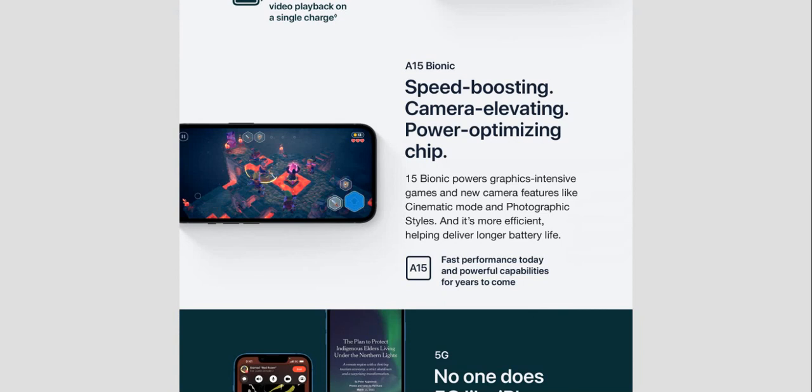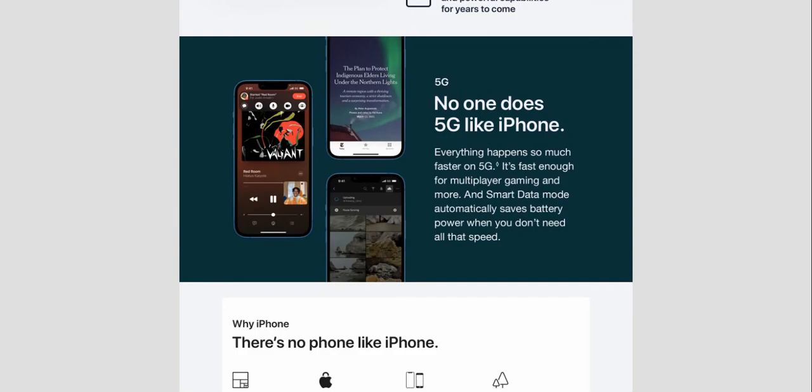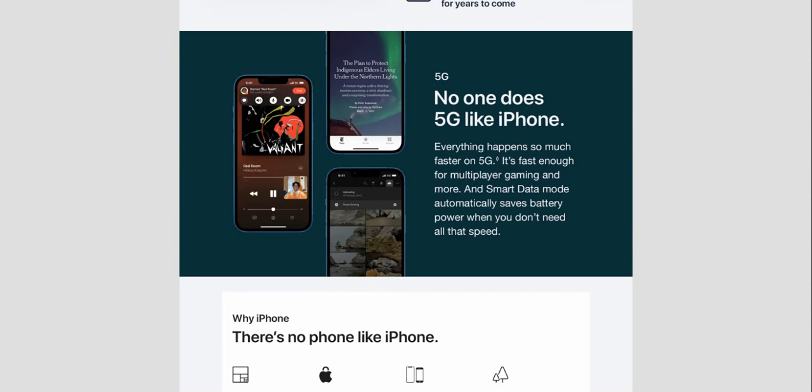Cinematic mode and Photographic Styles are powered by the A15 Bionic chip. It's more efficient, helping deliver longer battery life, fast performance today, and powerful capabilities for years to come. No one does 5G like iPhone — everything happens so much faster on 5G, it's fast enough for multiplayer gaming, and Smart Data Mode automatically saves battery power when you don't need all that speed.